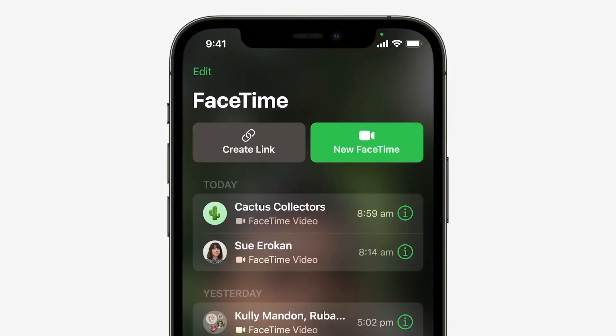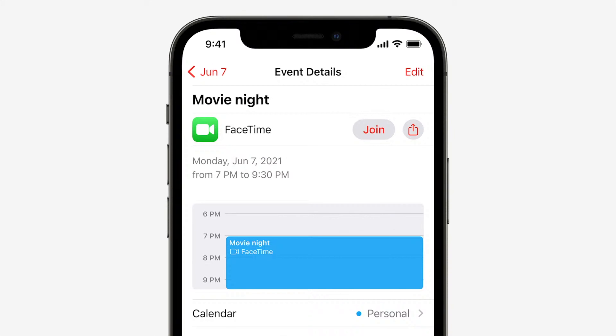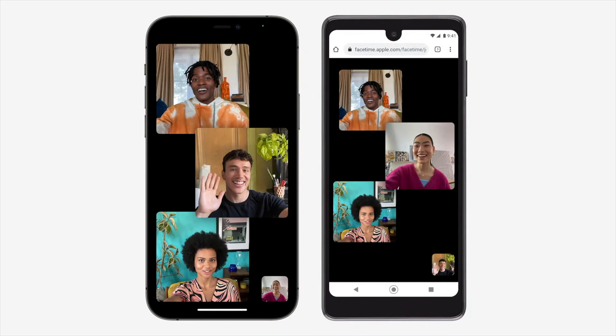There are several more additions coming to FaceTime, including spatial audio, which makes it sound like you're sitting in the same room with each other. Voices are spread out to sound like they're coming from the position they're at on your screen, so if one person is on the left and the other is on the right, that's where their voices will seem to come from. One of the biggest changes is that not only will you be able to schedule FaceTime calls for the future, but you can create an invite link that works on Android and Windows PCs, making FaceTime a legitimate free competitor to services like Zoom, at least for personal use. You'll even be able to use portrait mode during a FaceTime call to blur your background and enable voice isolation to eliminate background noise.